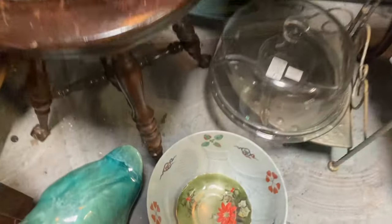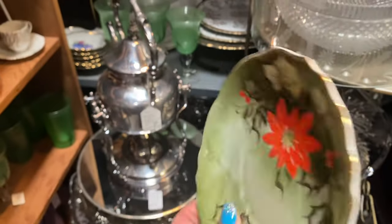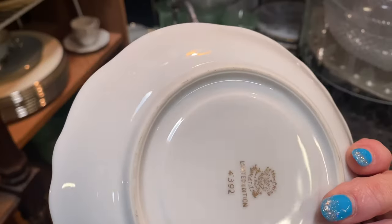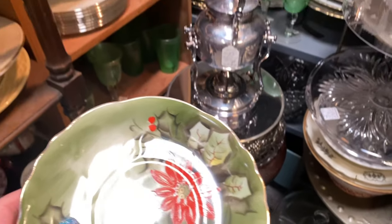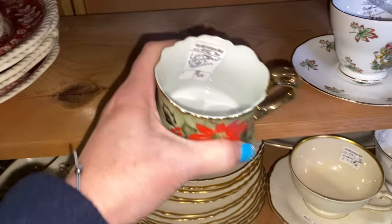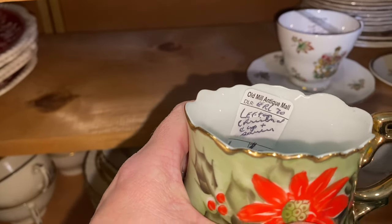I wish they had the coffee cup to go with that — this is absolutely beautiful. Now if I could find the coffee cup... oh, I just happened to look down in here but I don't see it. Wait — I found it! It is a Lefton Christmas cup and saucer, $48.